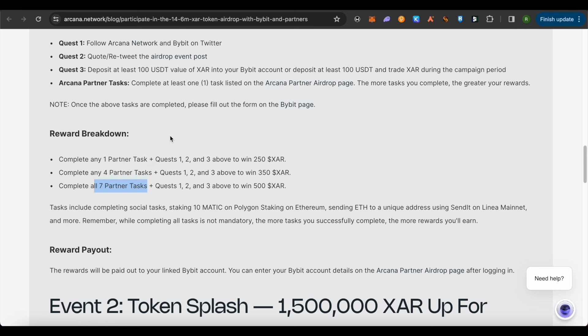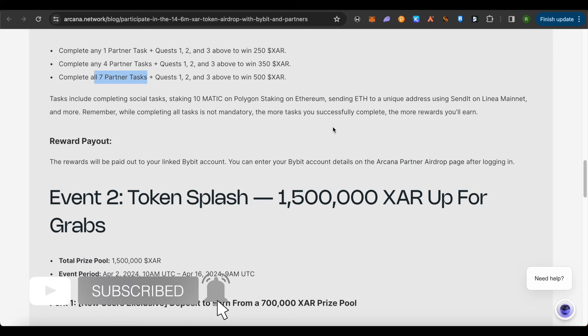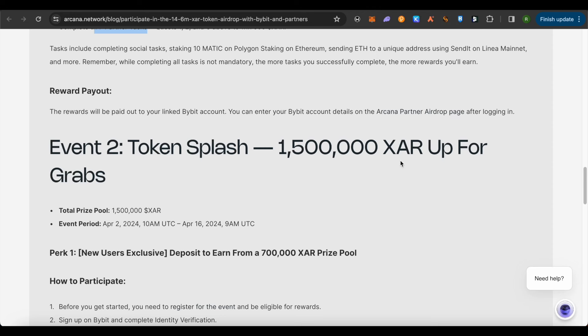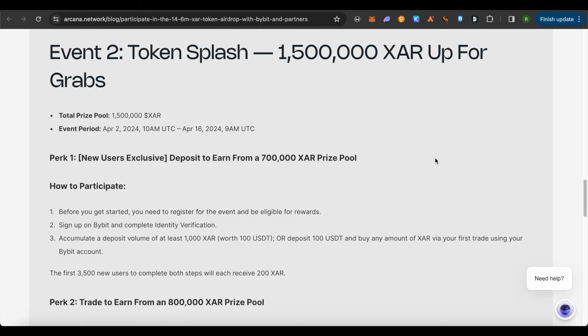There are more events beyond this first one. These rewards will be paid out to your Bybit account, which you will associate on the Arcana airdrop page. On that page, you will link your Bybit account and you will receive the airdrop there. As for Event 2, around 1.5 million XAR will be given out.